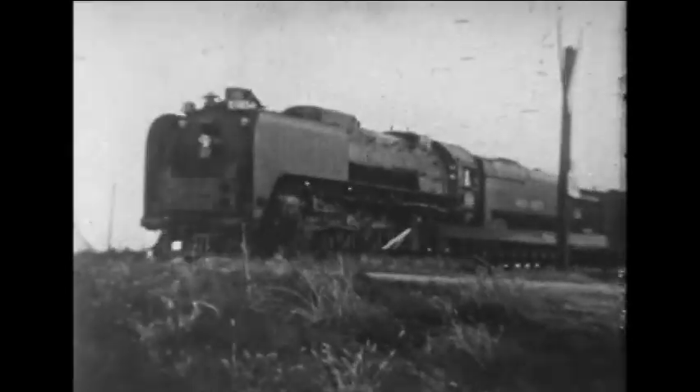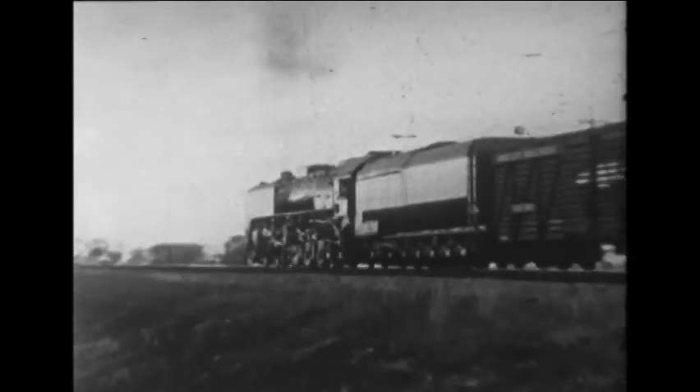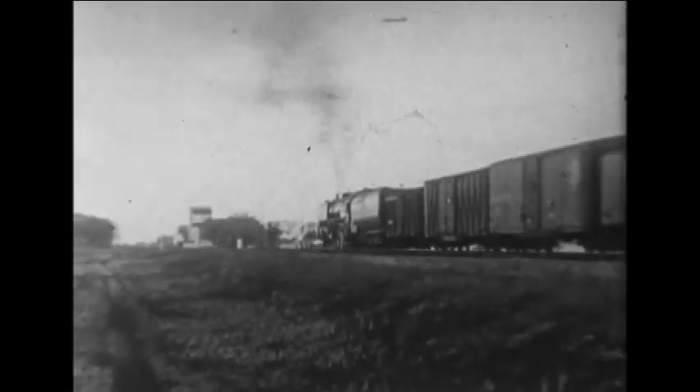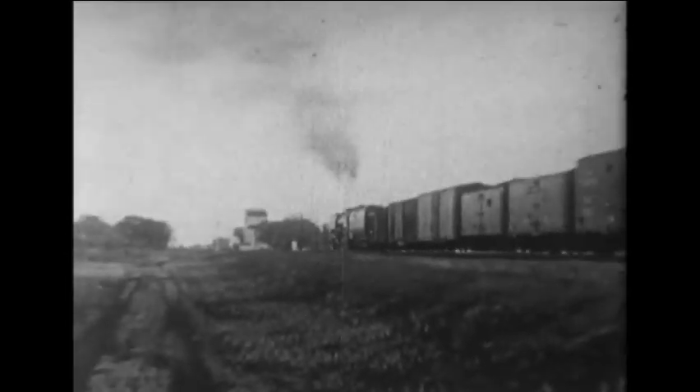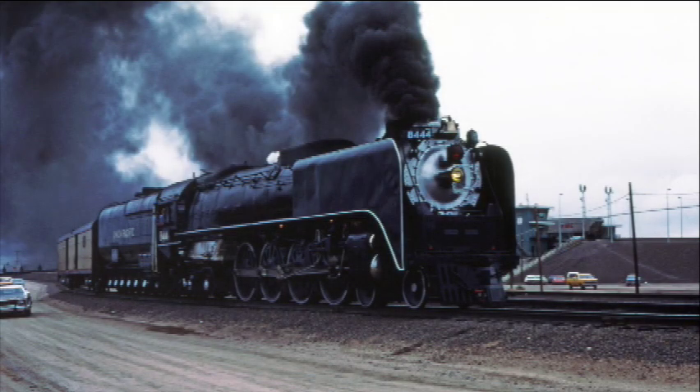Even as the final engines were being delivered, the railroad was already planning to replace its steam power with diesels. The 844 would be the last steam locomotive acquired by UP and would become the last to run.